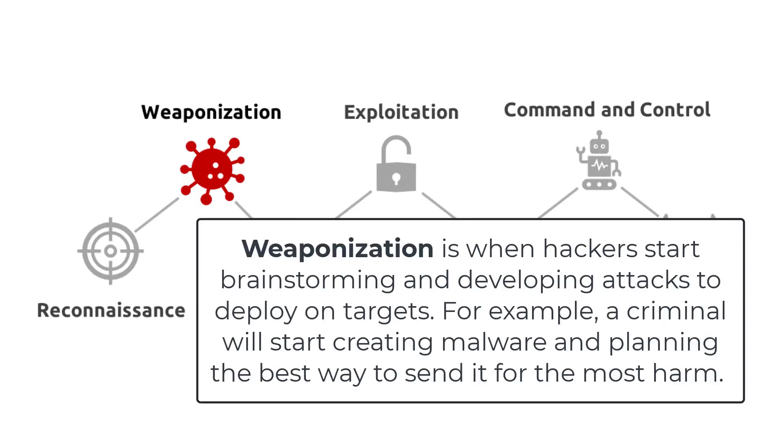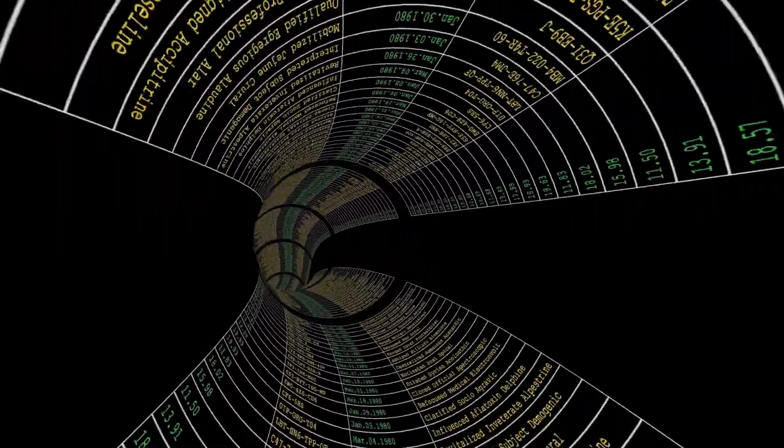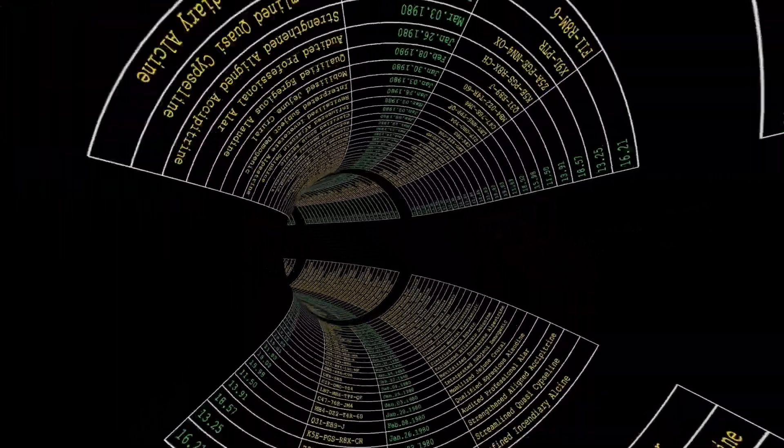Weaponization is when hackers start brainstorming and developing attacks to deploy on targets. For example, a criminal will start creating malware and planning the best way to send it for the most harm.